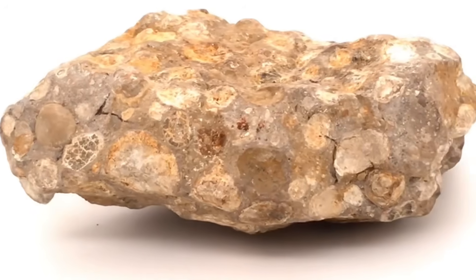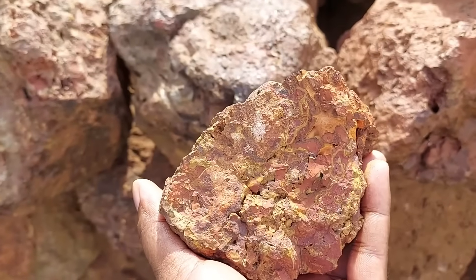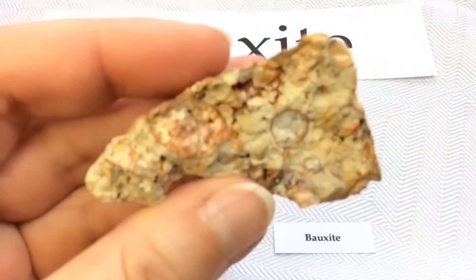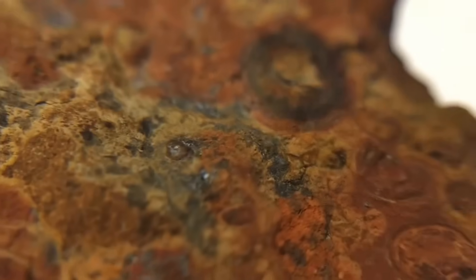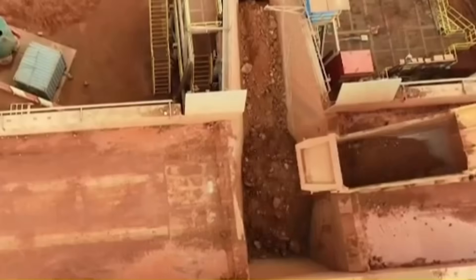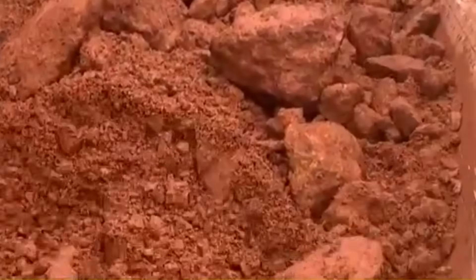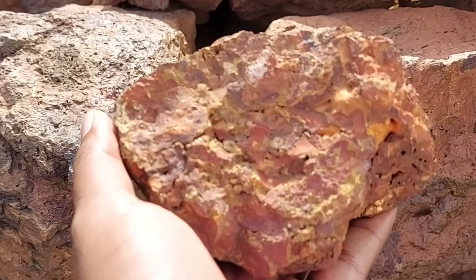#10. Bauxite. If you ever see a pile of rusty gravel — rough chunks of brownish-red rock — that might be bauxite. At first glance, bauxite looks like nothing more than leftover rubble from a construction site. No sparkle, no shine, just clumps of dirt and metal-stained rock. But bauxite is the world's primary source of aluminum, the metal that powers modern life, from airplane frames to soda cans. Mined in massive quantities in countries like Australia, Guinea, and Brazil, bauxite is the foundation of a multi-billion dollar global industry. Yet most people would toss it aside as worthless gravel. Bauxite proves a powerful lesson: value doesn't always wear a pretty face.